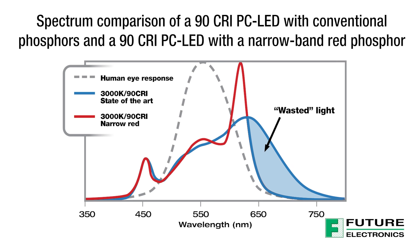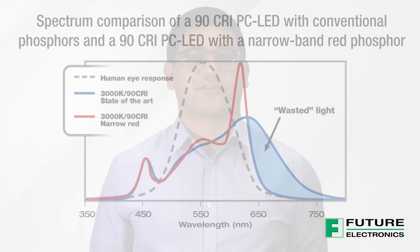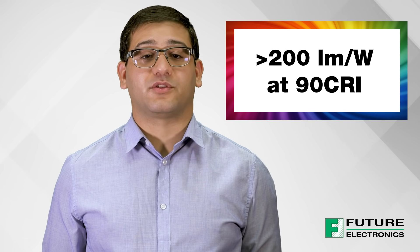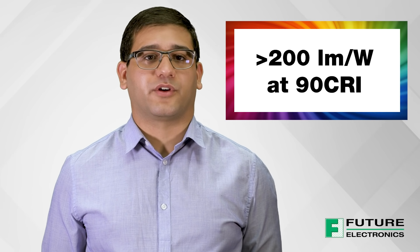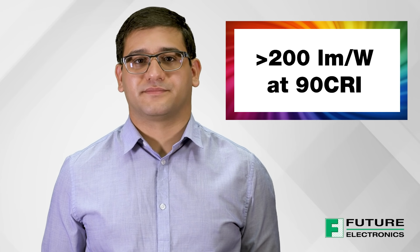Lighting OEMs previously had to compromise on efficacy when offering high CRI fixtures to their customers. With LEDs achieving over 200 lumens per watt at 90 CRI, having to choose between high CRI or high efficacy is now a problem of the past, where you can now benefit from the best of both worlds.